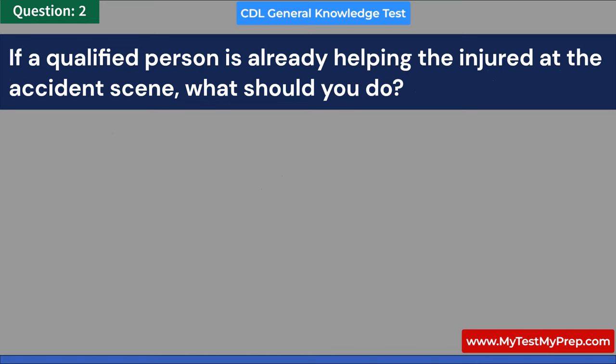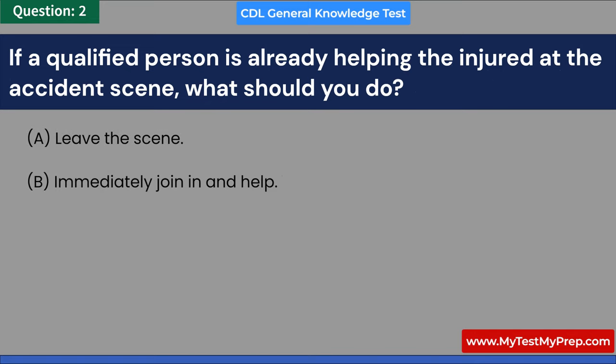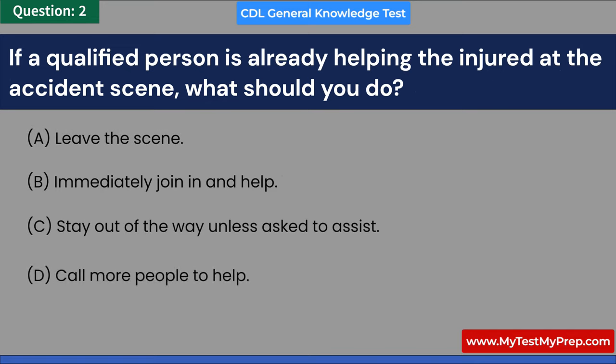If a qualified person is already helping the injured at the accident scene, what should you do? A. Leave the scene. B. Immediately join in and help. C. Stay out of the way unless asked to assist. D. Call more people to help. Answer: C. Stay out of the way unless asked to assist.